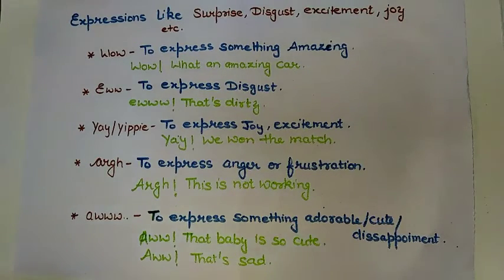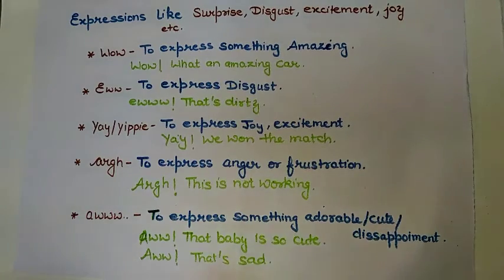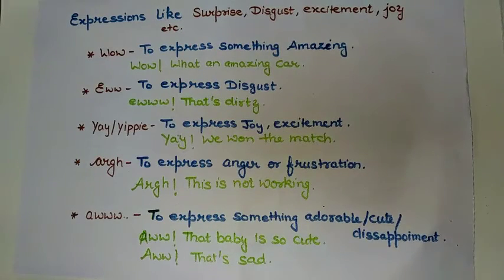The next one is very common and a favorite — 'aww.' This word is used to express something adorable or cute, and sometimes to show disappointment as well. When we use 'aww,' it depends on how we are using it. For example, 'aww, that baby is so cute' expresses something adorable. And when using it for disappointment, 'aww, that's sad.' The way we speak and show expression will determine whether 'aww' is being used for something cute or for disappointment.